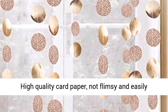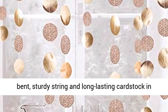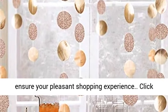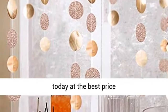Quality guarantee: high quality card paper, not flimsy and easily bent, sturdy string and long lasting cardstock in nice and bright colors. 100% product warranty ensures your pleasant shopping experience. Click the link in the description to get this product today at the best price.